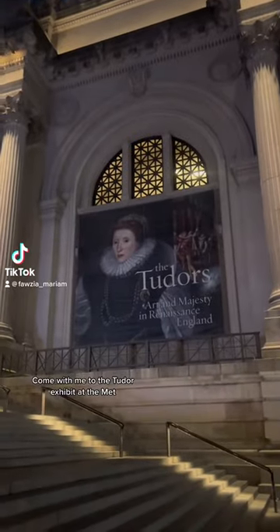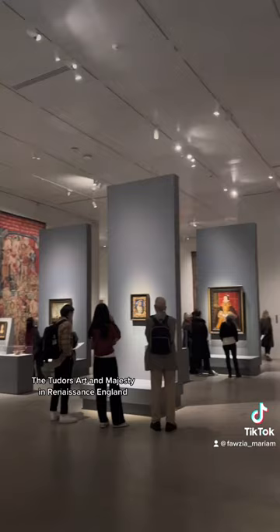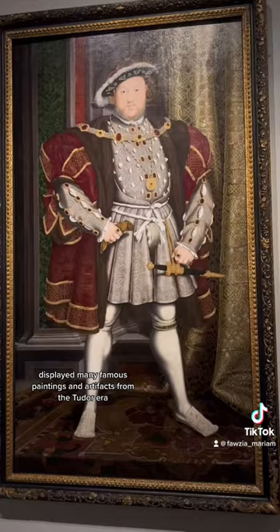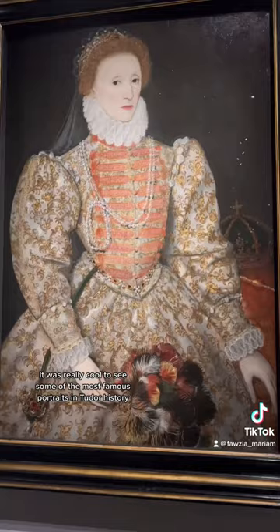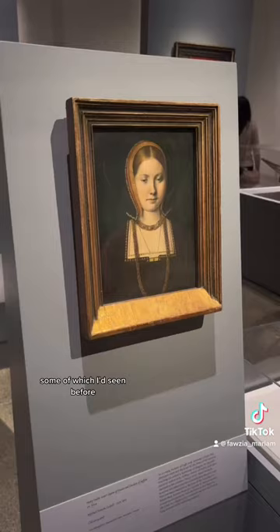Come with me to the Tudor exhibit at the Met. The Tudors: Art and Majesty in Renaissance England displayed many famous paintings and artifacts from the Tudor era. It was really cool to see some of the most famous portraits in Tudor history, some of which I'd seen before, others I hadn't.